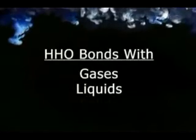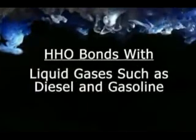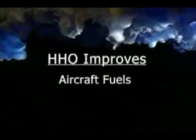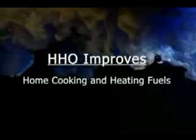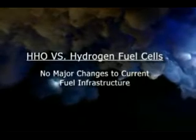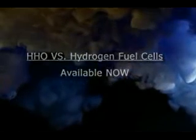HHO's ability to bond with gaseous fuels and liquid fuels, such as diesel and gasoline, not only improves their thermal content, but the environmental quality of their exhaust as well. And in contrast to hydrogen fuel cell technology, HHO is much safer and does not require any changes to the current fuel infrastructure. Plus, HHO is available today and can be retrofitted to any car currently on the road.